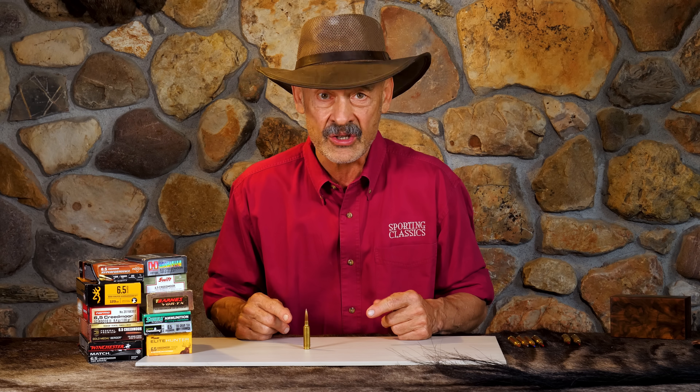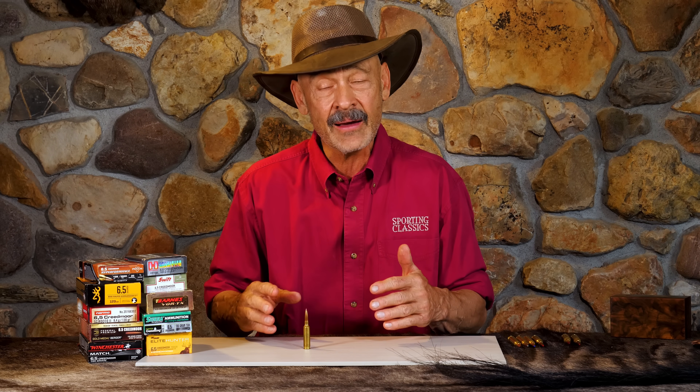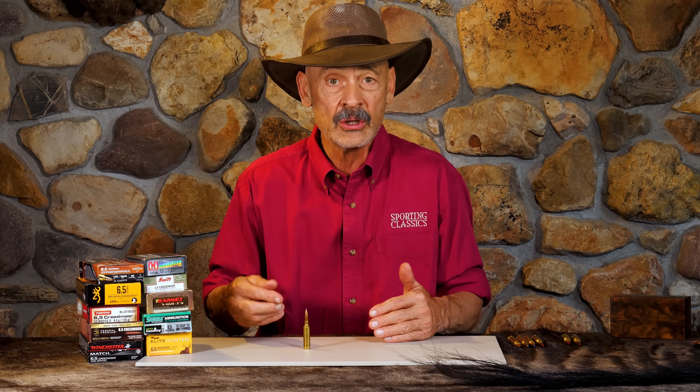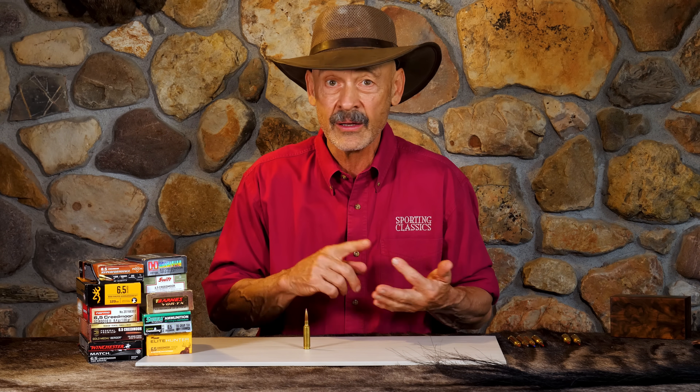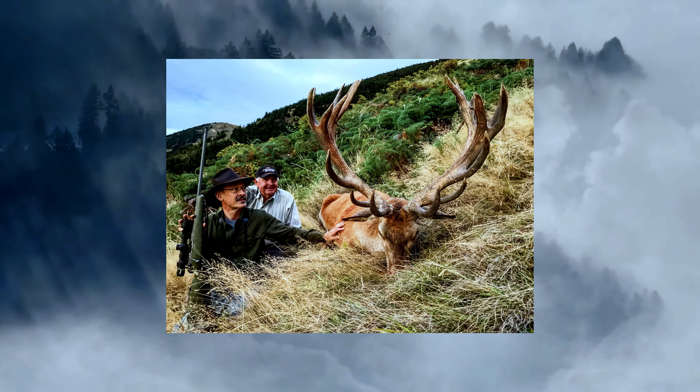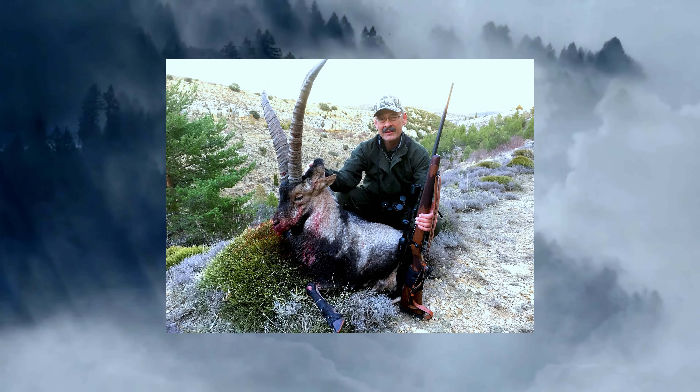One, it's pretty darn efficient. It's a small cartridge, doesn't have a lot of recoil, and yet it throws bullets that are of sufficient size, weight, and velocity to cleanly take pronghorn, whitetails, mule deer, sheep, mountain goats, coyotes, even elk. Guys have used it on moose, which gets all kinds of complaints.